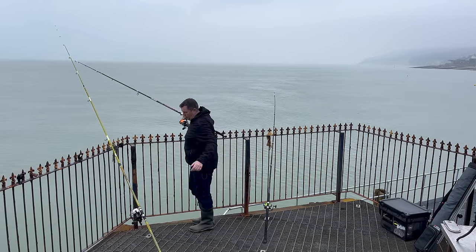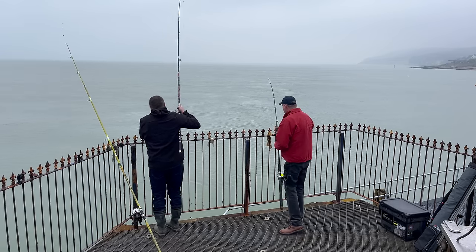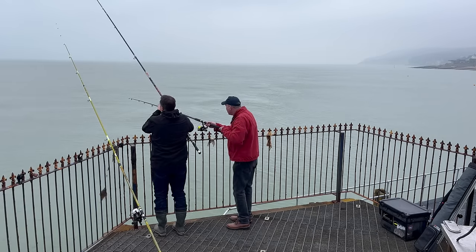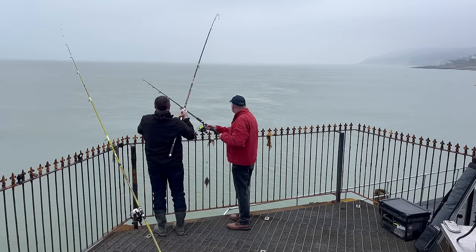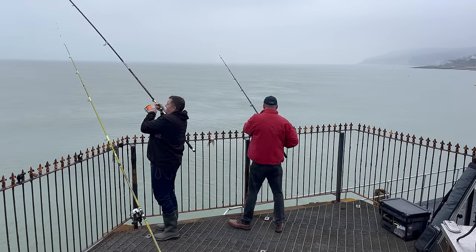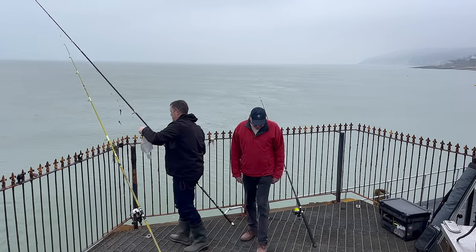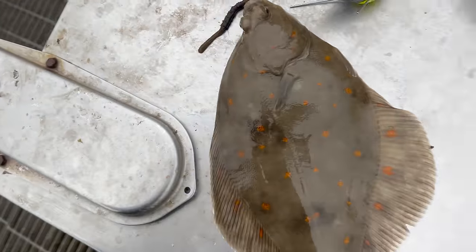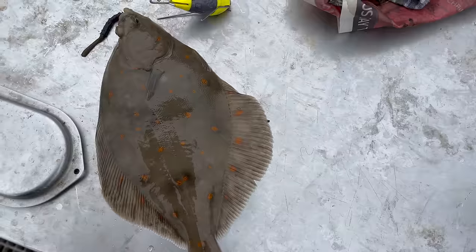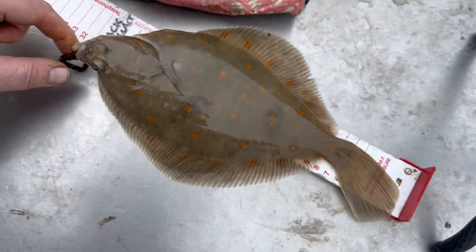28cm... good, 31cm — I'll get a nice little fillet out of that, so I'm going to keep this one.